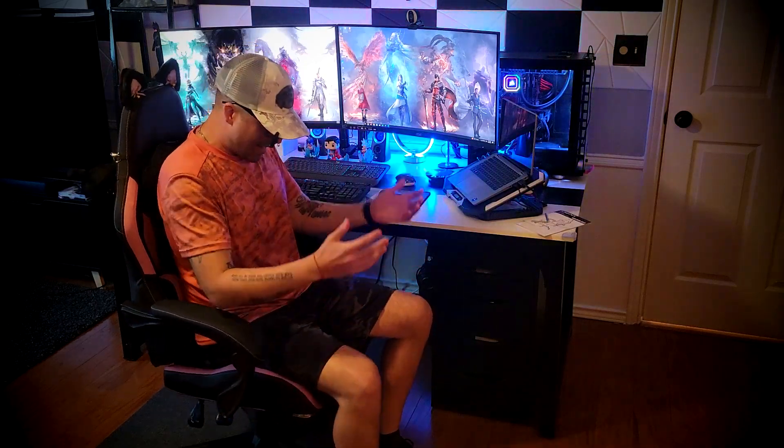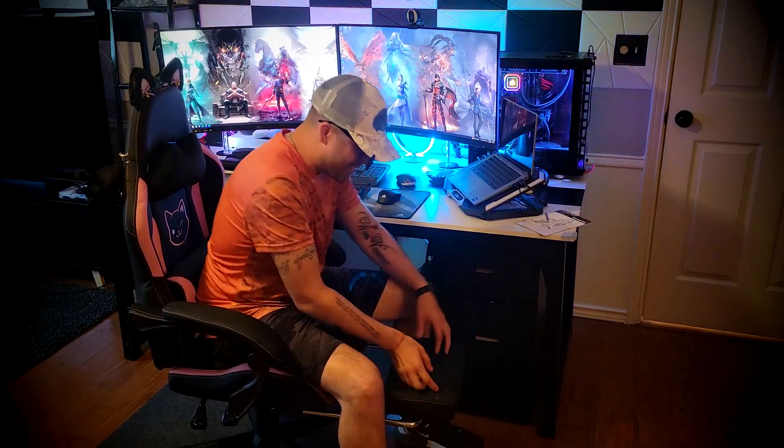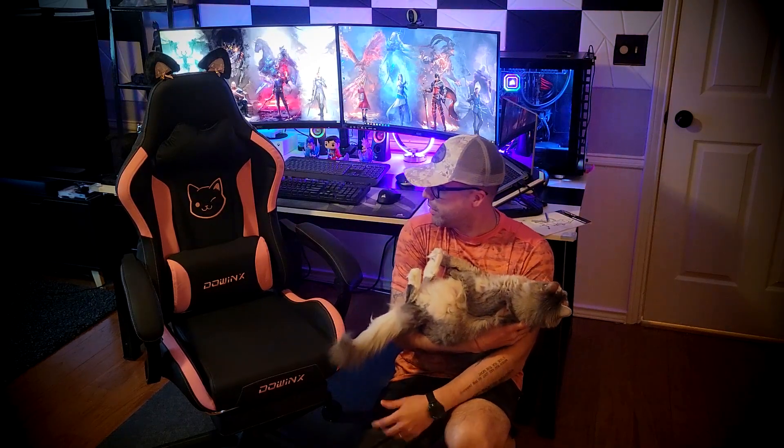Last but not least, it holds 290 pounds, and it comes with a really nice footrest! So besides that one thing I told you, I couldn't find anything else negative about this chair to not recommend it. My wife is already loving it. I'm a gamer, she's a cat fan — I'm a cat fan as well. So I do recommend it. I like it. My thumbs up, and I hope you like my review. I'll see you soon in my next video. Thank you.